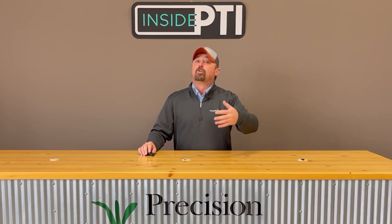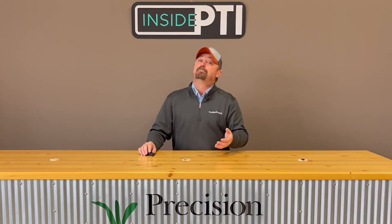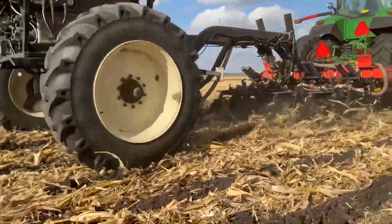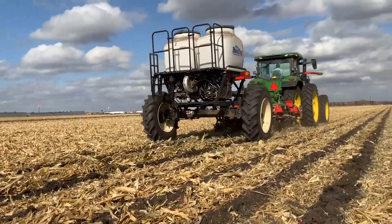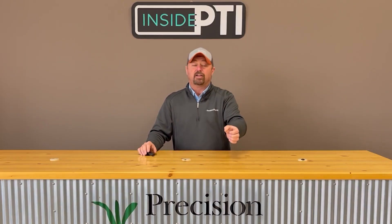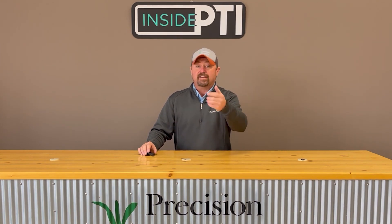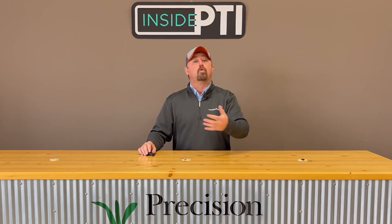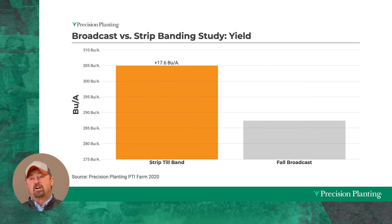One of the things that we've really enjoyed doing at the PTI farm is banding fertilizer. I've got a strip till rig and I've really enjoyed strip tilling because one of the major advantages that comes along with strip tilling has been banding the dry nutrients in the bottom of my tillage strip. This has really offered us some nice efficiencies as we look at our overall fertility program. When we first started doing side-by-side testing of banded dry fertilizer versus broadcast applications, we started this back in 2020 and we quickly realized there are some nice gains to be had by banding fertilizer.